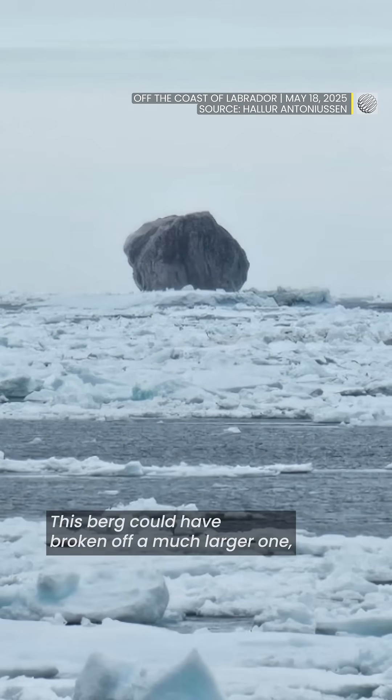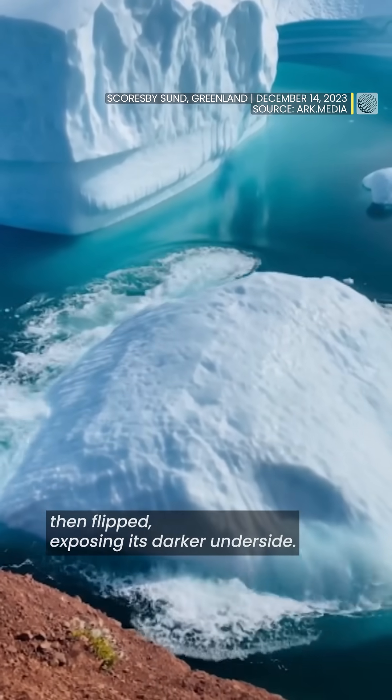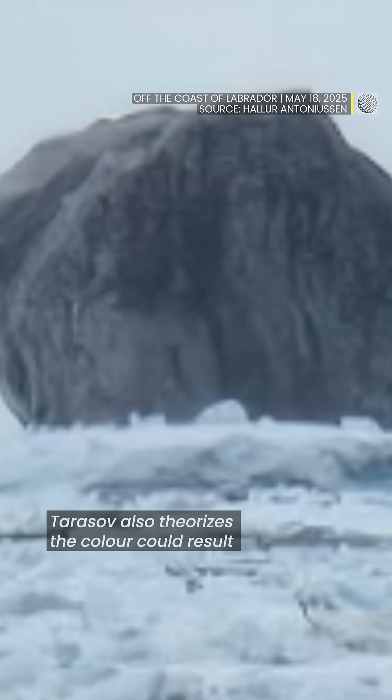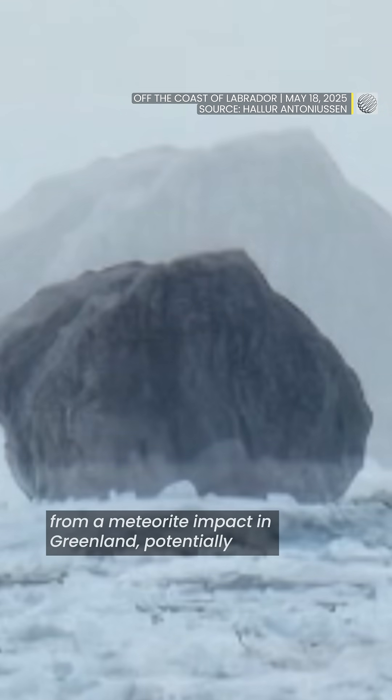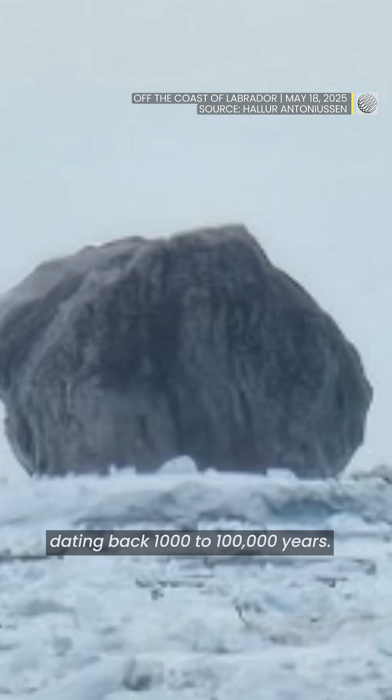This berg could have broken off a much larger one, then flipped, exposing its darker underside. Tarasov also theorizes the color could result from a meteorite impact in Greenland, potentially dating back 1,000 to 100,000 years.